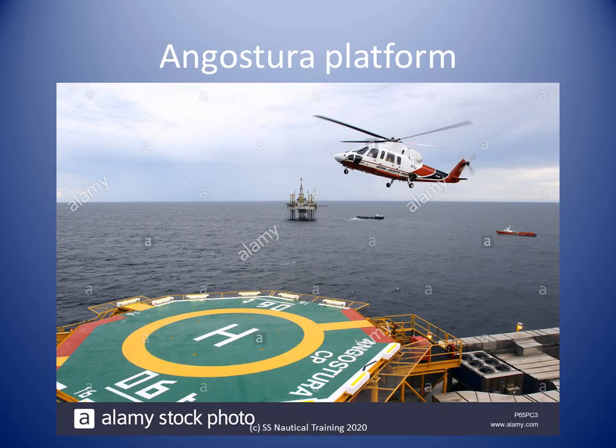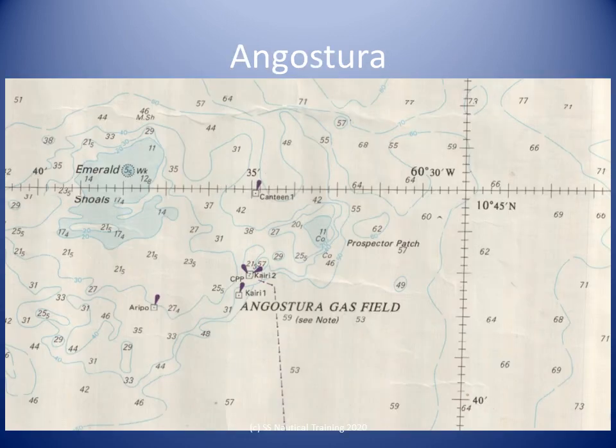Angostura is an integrated oil and gas development and has been developed using a central processing platform. The platform is connected to storage facilities at Guayaguayare by a pipeline. This chart extract shows the Angostura field off the east coast of Trinidad.